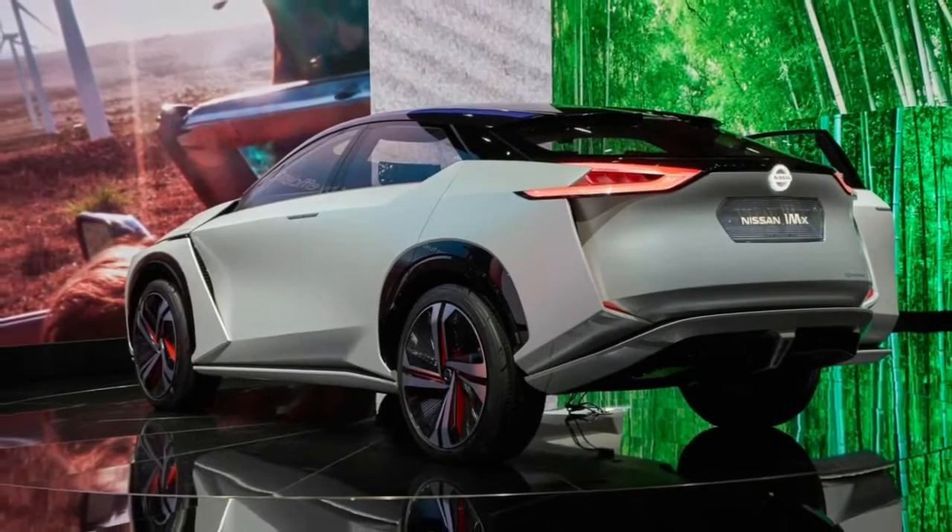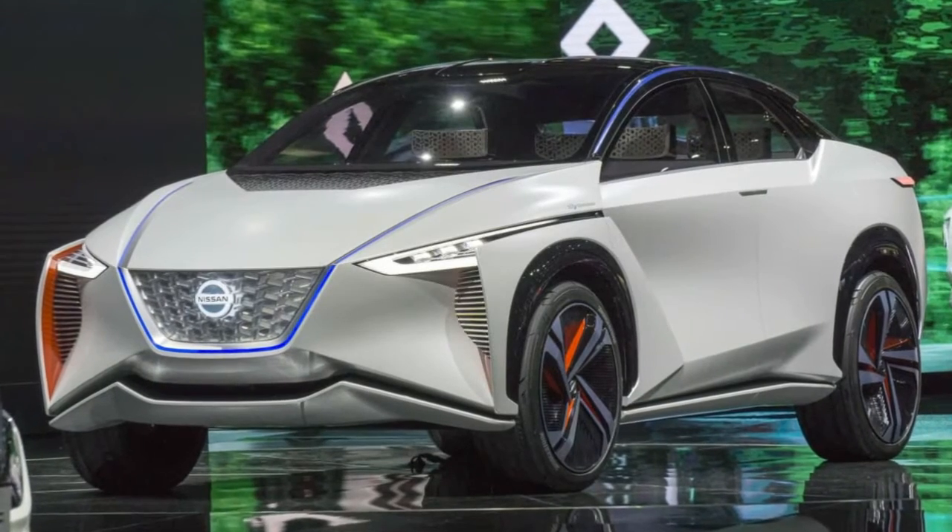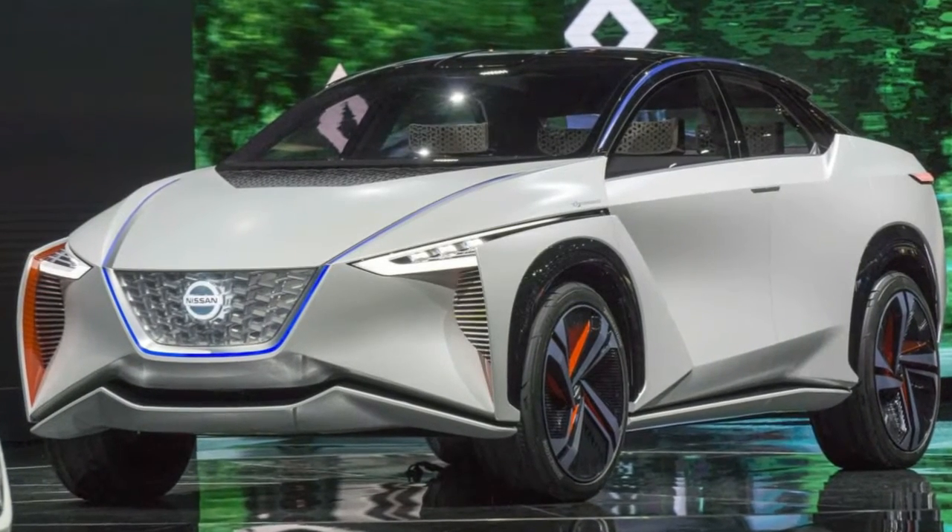We can also see the model will have boomerang-shaped headlights, a rakish windscreen, and a tailgate-mounted spoiler.